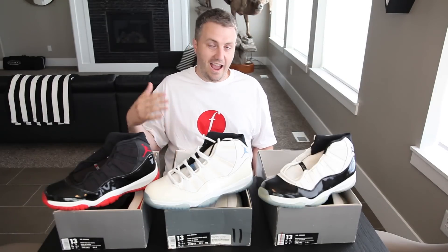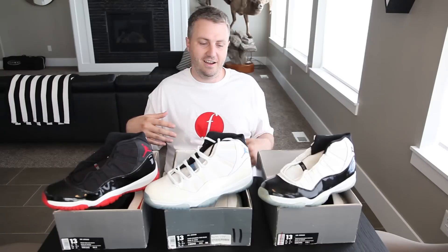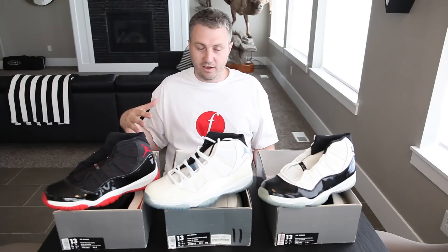As you may be able to tell from the boxes, these are the OGs — the actual OGs, not the ones from 2000 to 2001. These are from 95 and 96, my absolute favorite sneaker. I had them when they first released and fell in love with them then, and I still love them now. These are all deadstock.